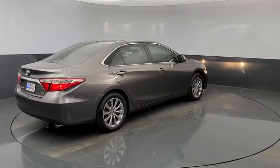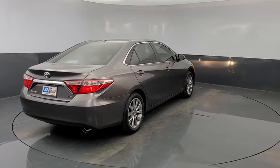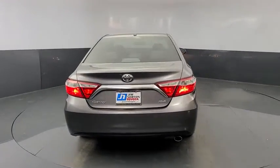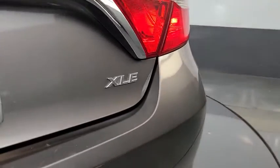Additional features include heated front seat, trip computer, rear window defroster, CD player, power windows, electronic stability control, overhead console, brake assist, and panic alarm.